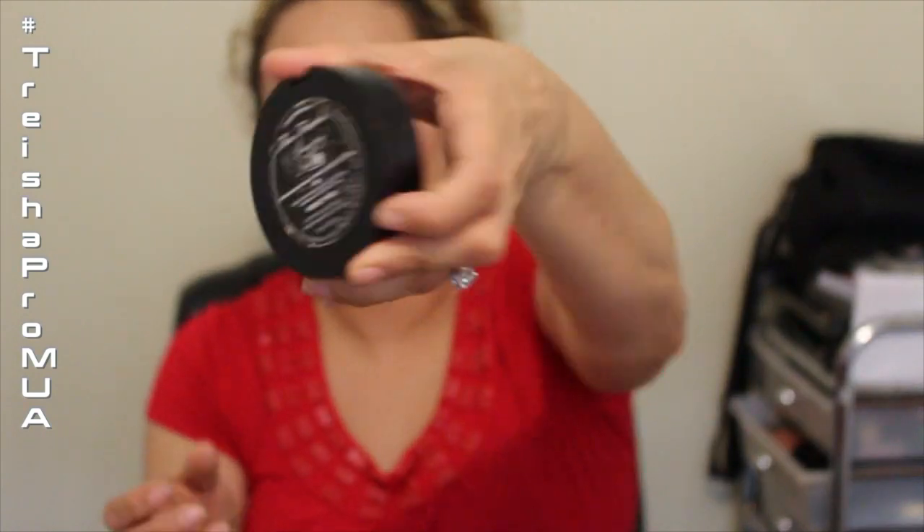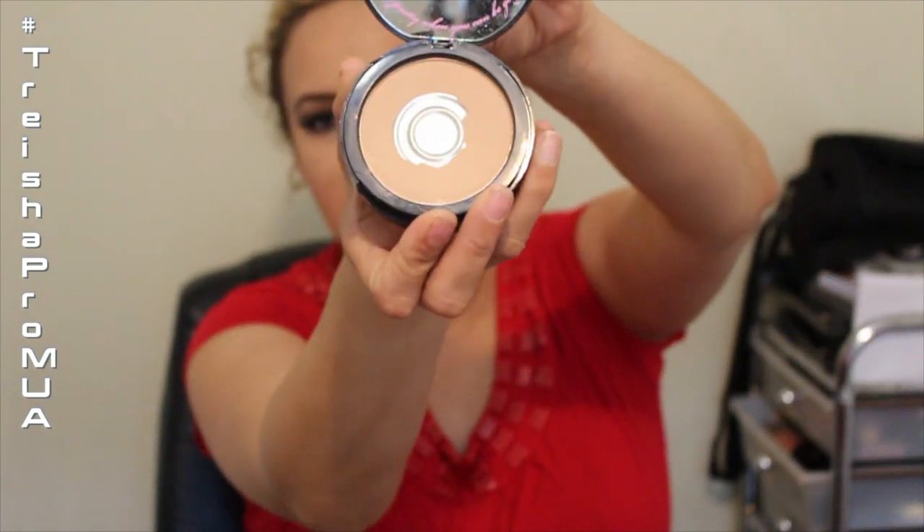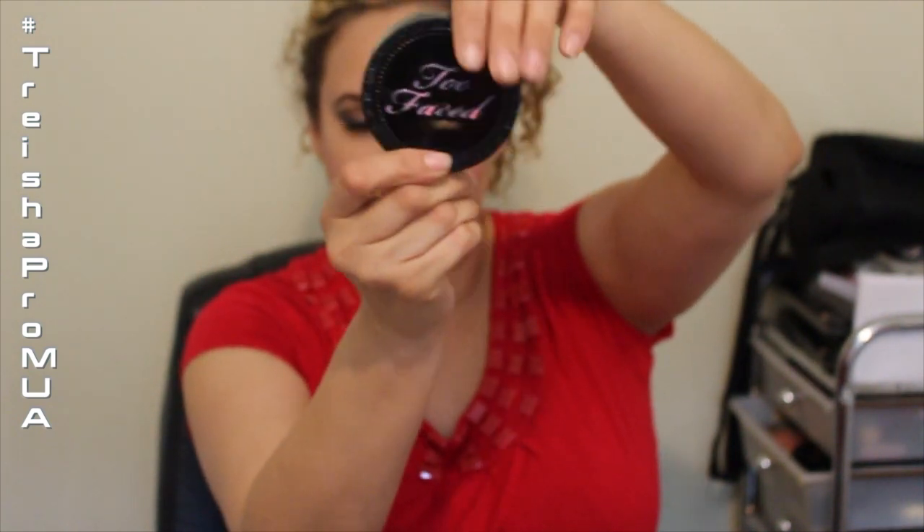My favorite powder is the same one I always use: the Too Faced Amazing Face SPF 15 in Perfect Nude. I have hit pan on this again — I hit pan on this all the time. I absolutely love it, I'll be buying more. This is one of my holy grail products.